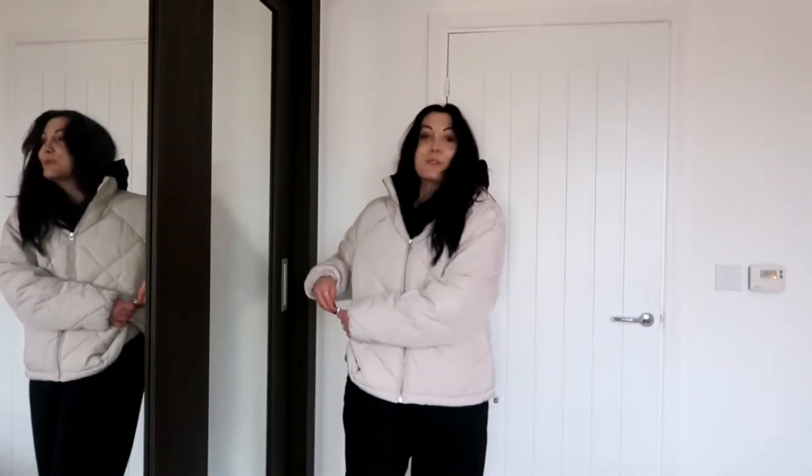I just look like a big marshmallow with it on! I think I have to wear it undone. With some white trainers though, I kind of really like that.